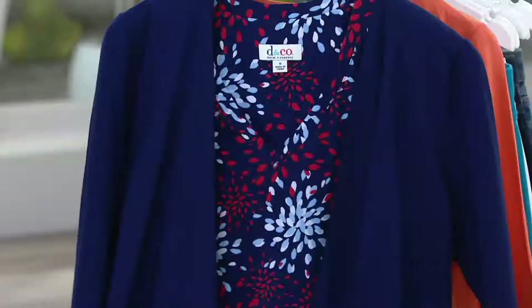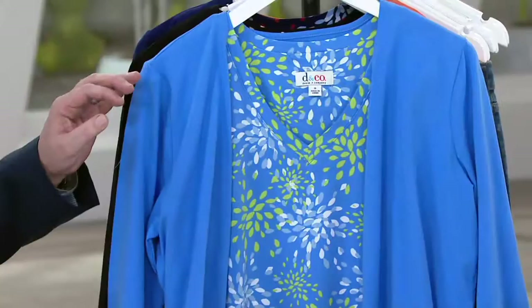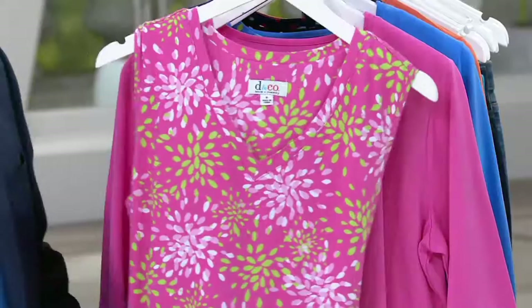Tiger Lily, there's your bright navy. Here it is in the black. Then we have the marine blue. There is the pink.